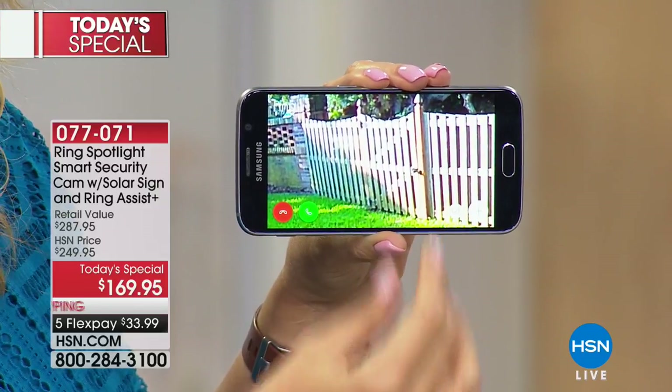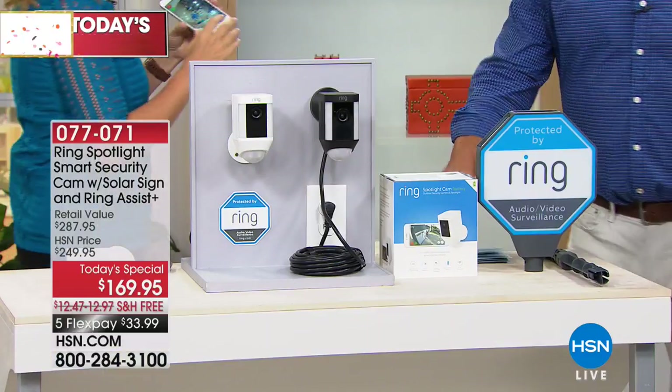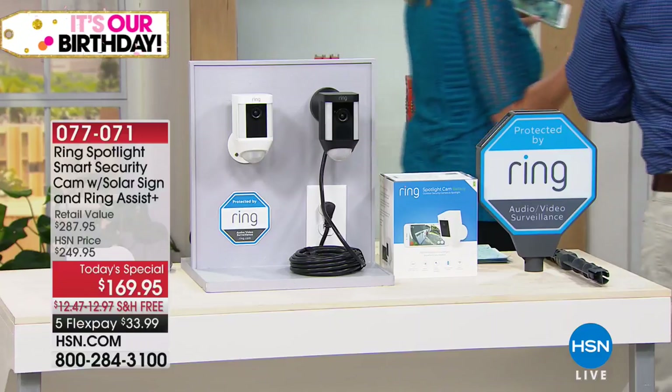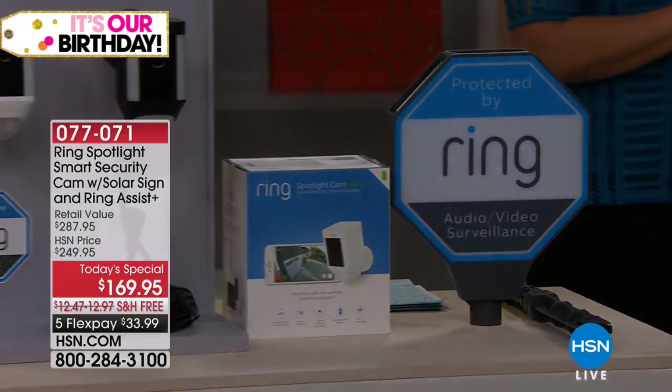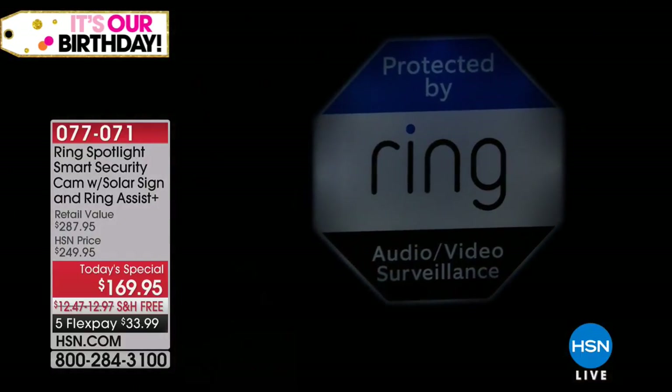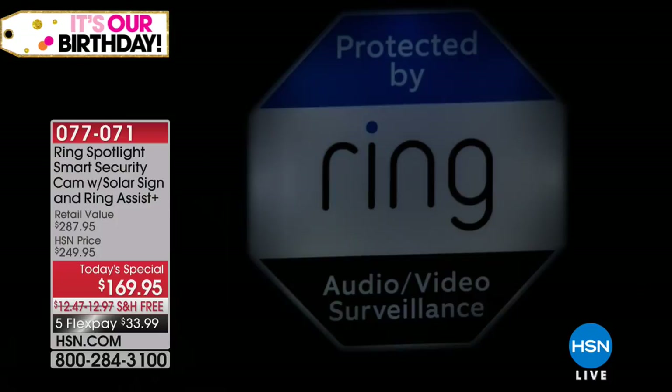This even has infrared night vision, so we're going to demonstrate that. We actually have our Ring Spotlight Cam mounted right here. It's going to see us. And then as we lower the studio lights — and I just want you to realize there's that Ring sign, that solar sign for your front yard. It glows so brightly, it's so beautiful. So you're going to love that deterrent for your front yard.